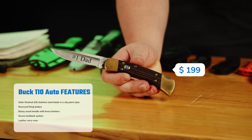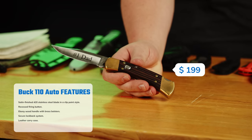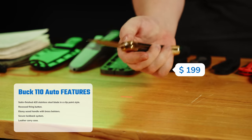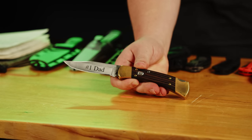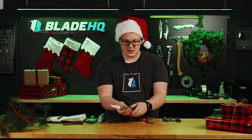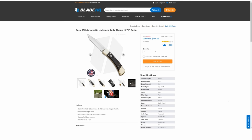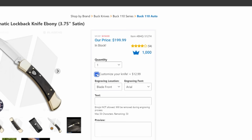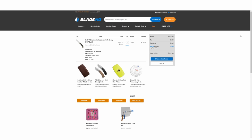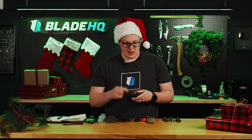Next up for the hunter in your life, we have the Buck 110 Auto. This takes the iconic Buck 110 — iconic in the hunting world for the better part of a century — and gives it an automatic action. Instead of using two hands to open it, you just hit the button and it launches right open. After that, it's the same premium knife Buck has been making right here in the United States since the '60s. This one says 'Number One Dad' on it, which is a good time to mention our engraving option — click 'add engraving' for about $12 and get words, names, or messages engraved on the blade or handle. These start at $199.